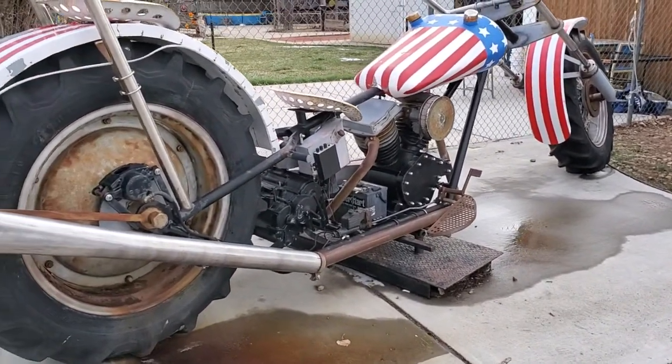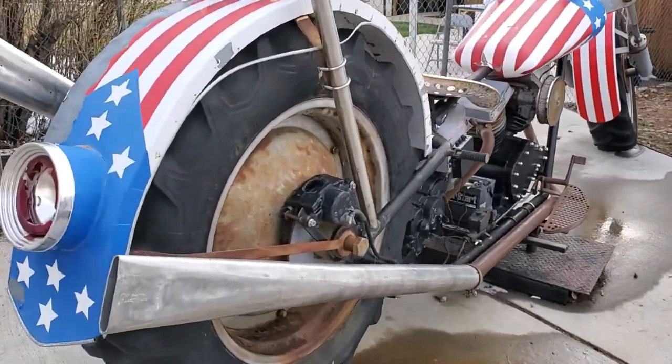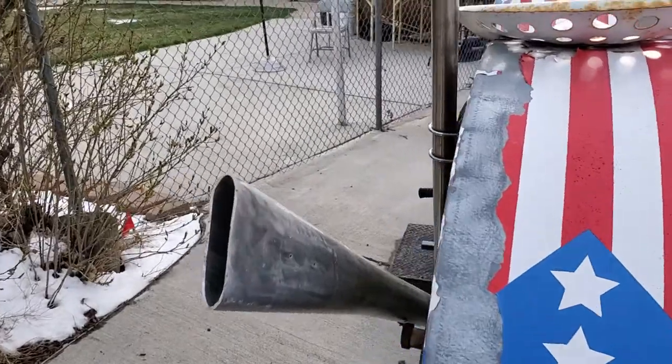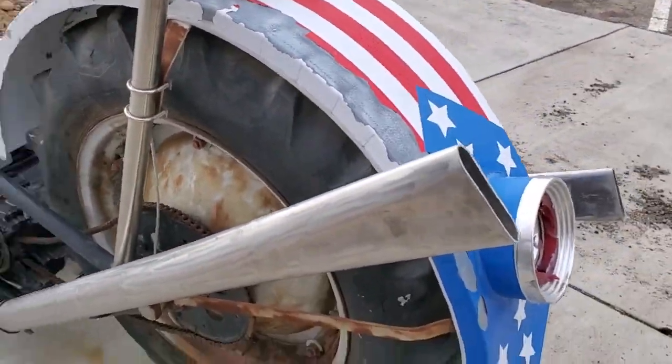It looks like it has a functioning motor on it also. I wonder if they ever started it up or if it runs at all. Like I said, this thing is just gigantic — crazy, crazy tailpipes right there.